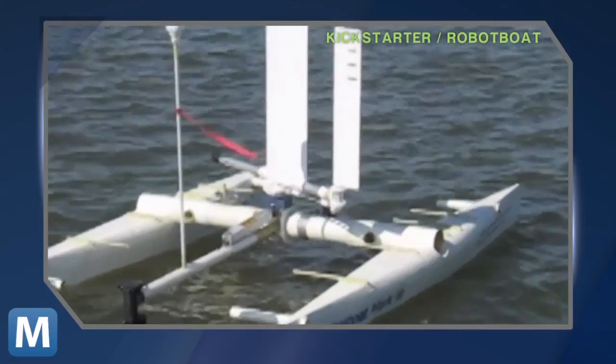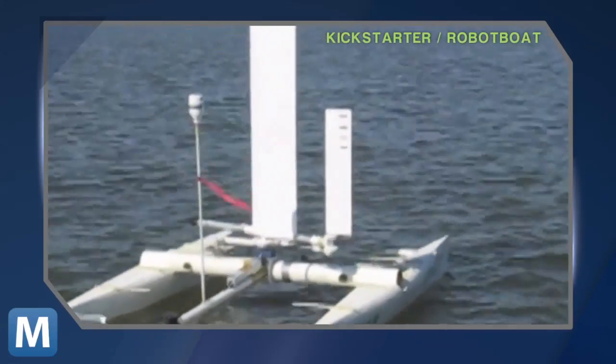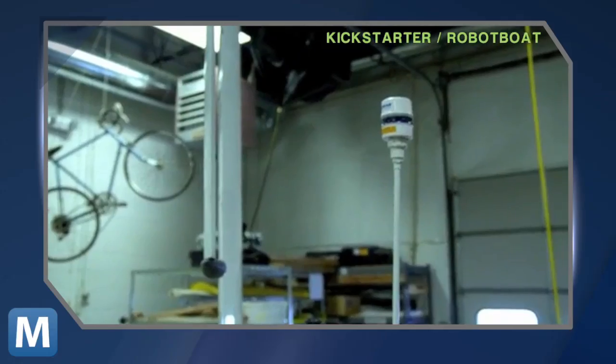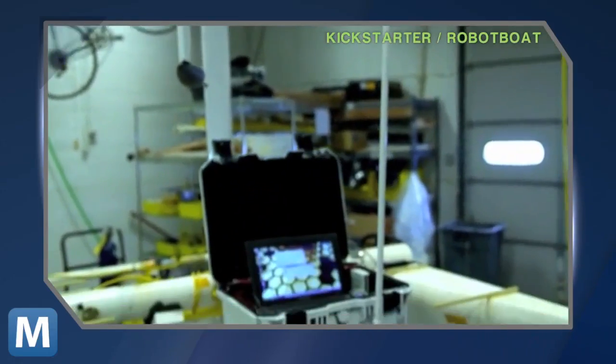A team of engineers are doing just that with an autonomous catamaran that can sail just about anywhere, do all the recording and monitoring that needs doing, and then transmit all that data back to shore. It's a way for us to get sensors out to the middle of nowhere in the ocean much cheaper than anything that's come along before.